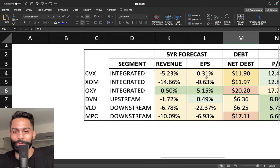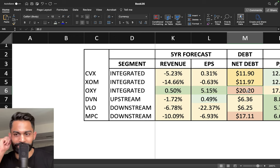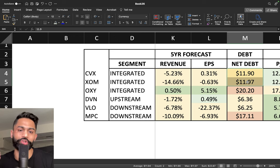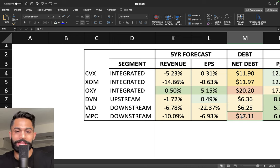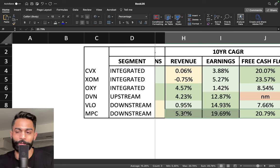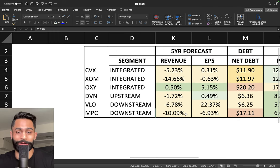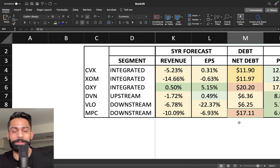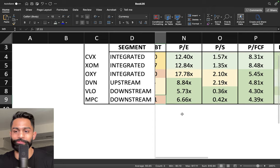These companies are heavily indebted. Occidental has a net debt of over 20 billion dollars, which is pretty significant. Chevron and Exxon are sitting at just under 12 billion dollars. Devon and Valero have the lowest at around 6.25 to 6.3 billion. Marathon Petroleum is at over 17 billion dollars. Even though Marathon's past performance has been strong, the future forecast does not look great — negative 10% revenue growth, negative 7% EPS growth, and 17 billion dollars in net debt.